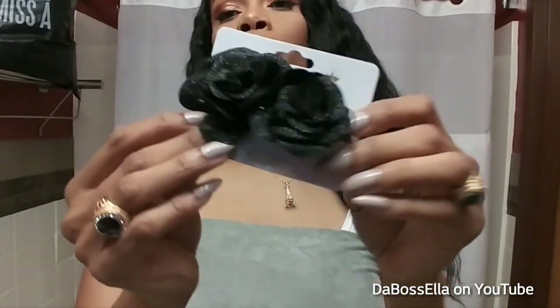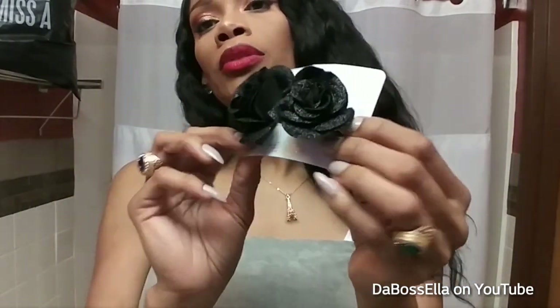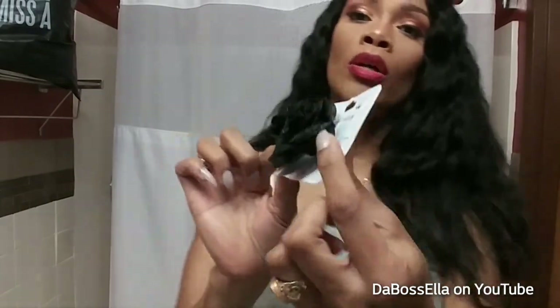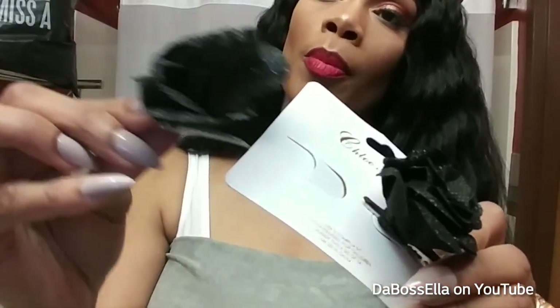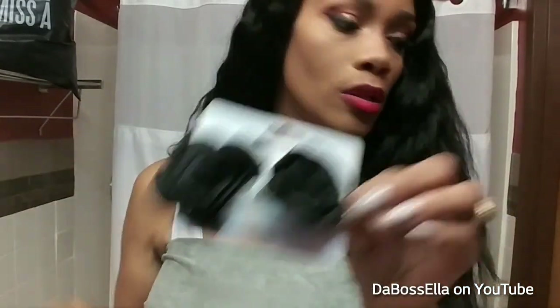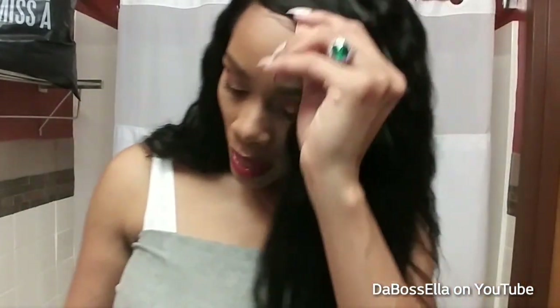These are so cute — if you have just some plain black shoes, these would really be cute on your shoes. They just clip on and off like that. Those were a dollar and those are excellent.